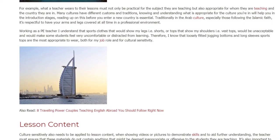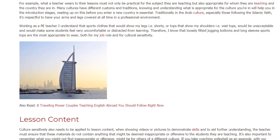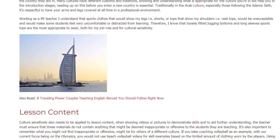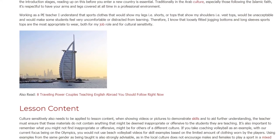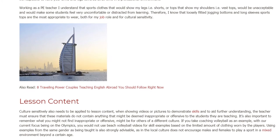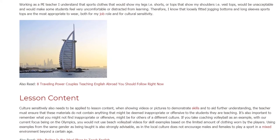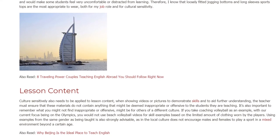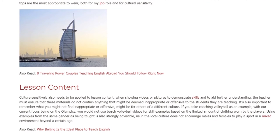Cultural sensitivity also needs to be applied to lesson content. When showing videos or pictures to demonstrate skills and to aid further understanding, the teacher must ensure that these materials do not contain anything that might be deemed inappropriate or offensive to the students they are teaching. It's also important to remember that what you might not find inappropriate or offensive might be for others of a different culture.